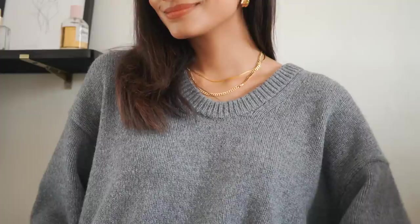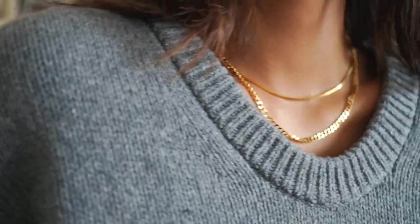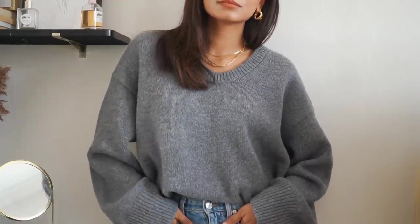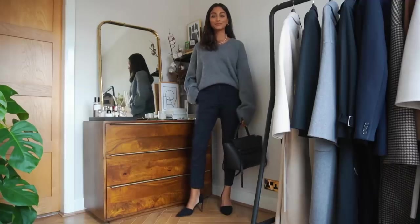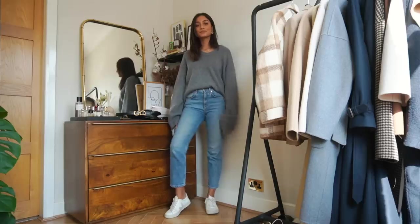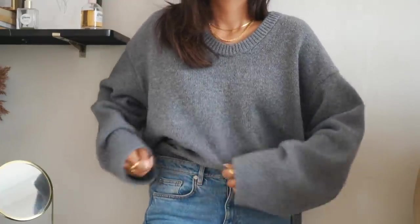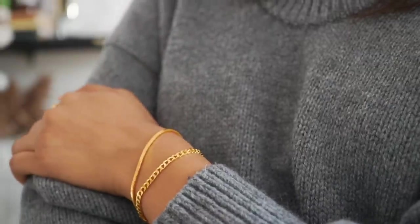I'm going to start with jumpers. The first one is from Arquette and it's this amazing comfortable and cozy oversized knit. I love how oversized this is but I love that I'm able to wear this both casually and professionally. I styled this with a pair of heels in my previous workwear lookbook, but it's great because you can also wear this every day and tuck it into your jeans. For reference I'm a UK size 8 and I have bought this jumper in an extra small to small.